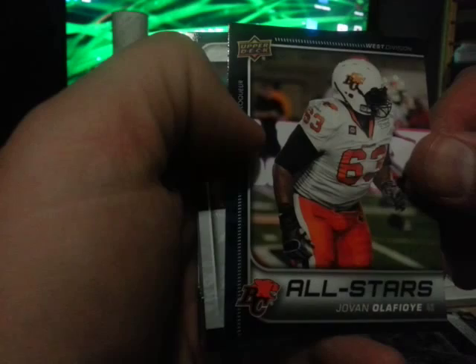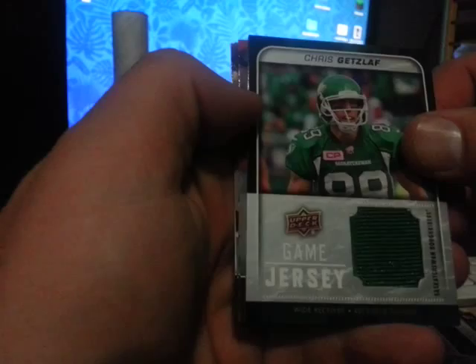Oh, we got our first jersey card — Chris Getzlaff from Saskatchewan. And the rest are base. Already pre-sold some team sets, so I'll have to get those together tonight to ship out.